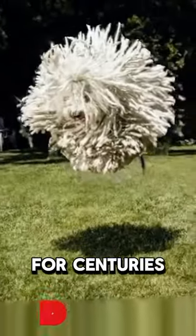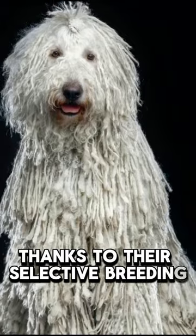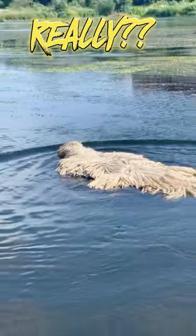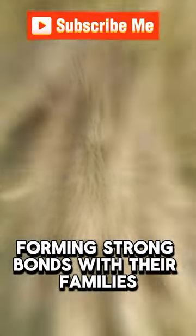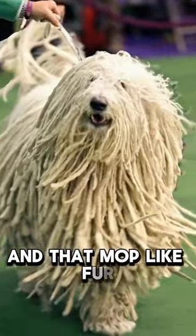For centuries, they've been loyal protectors of sheep, thanks to their selective breeding for protective instincts. Don't let their size intimidate you — Komondors are big softies, forming strong bonds with their families.